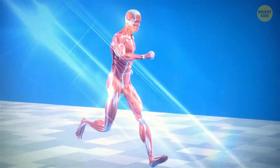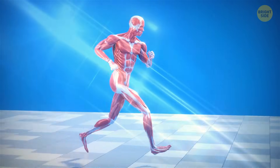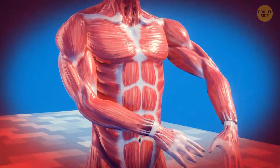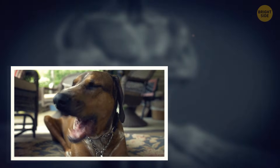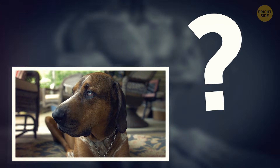Your muscle system is like a complicated mechanism where every part has its essential role. When one part breaks — wait, did you just yawn? I hope that was not a reaction to my storytelling.